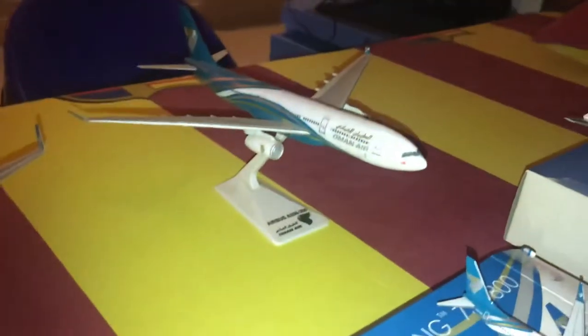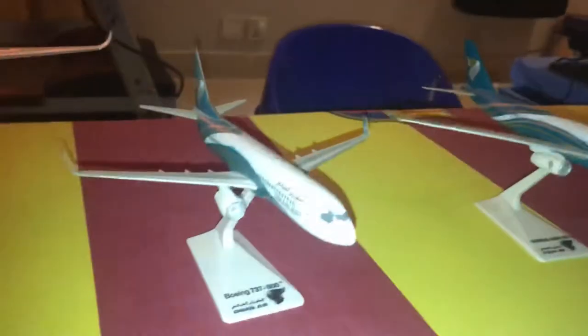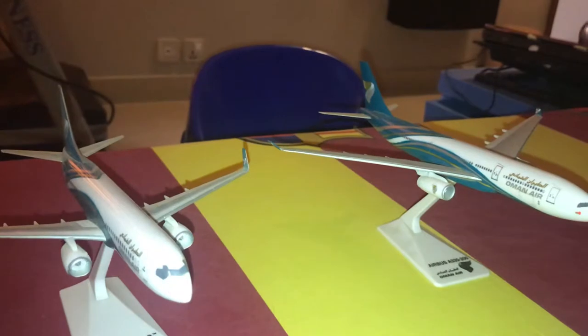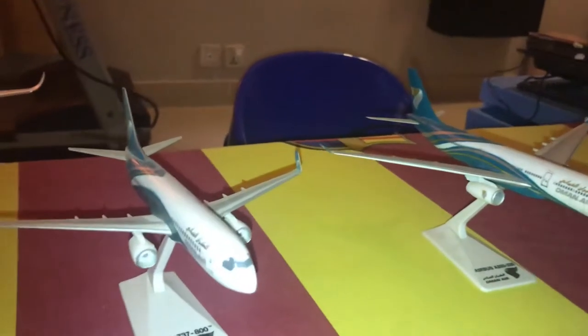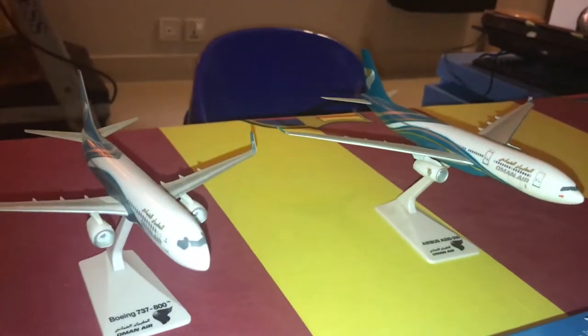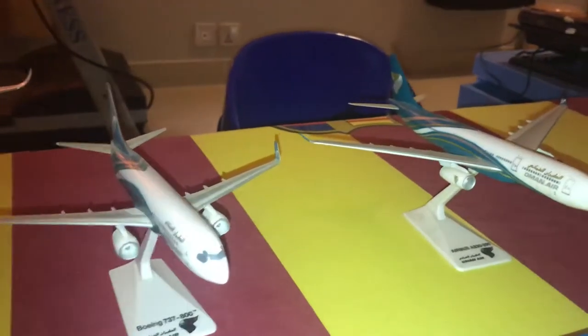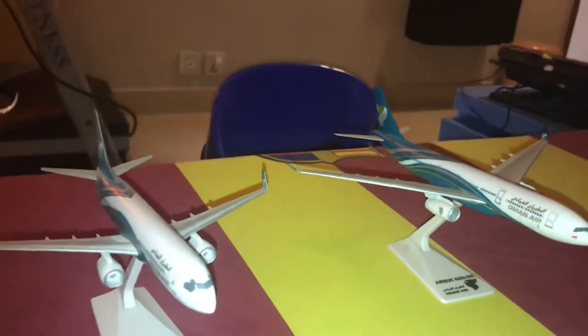Moving on to the 1:200 scale aircraft — the twin set is the Oman Air A330-200 and the Oman Air 737-800, and I have the Phoenix model of both. I got these two planes from Premier Plains at Muscat International Airport. I've added them to the library bookshelf. They're really nice models at that scale.